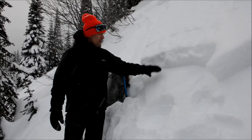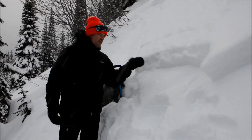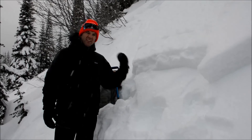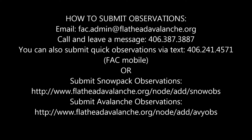What we have here is a slab on top of near-surface facets that have formed since our last storm. The weather's been really cold, so we have steep temperature gradients in the top part of the snowpack, and that drives the development and formation of this weak snow layer across the slope.